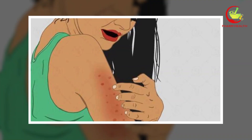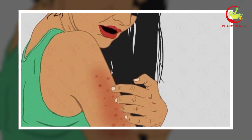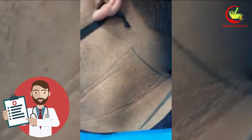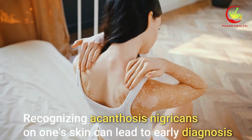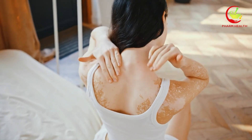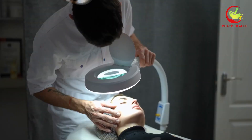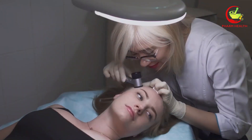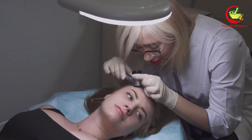Beyond its visual markers, the condition may sometimes feel itchy or smell differently, prompting individuals to seek medical advice. Recognizing acanthosis nigricans on one's skin can lead to early diagnosis and management of diabetes, highlighting the importance of awareness of this and other unusual skin manifestations associated with the condition.